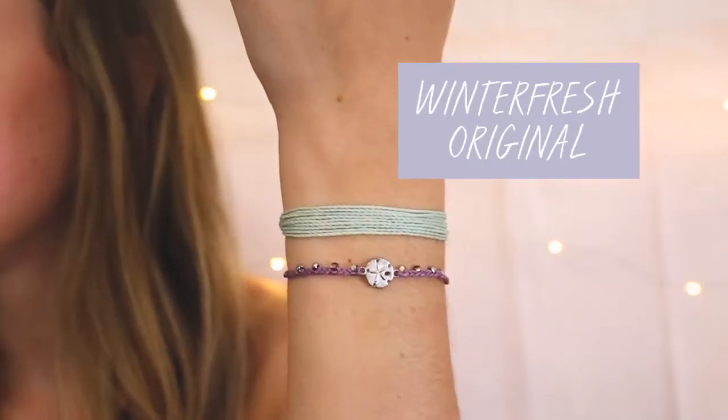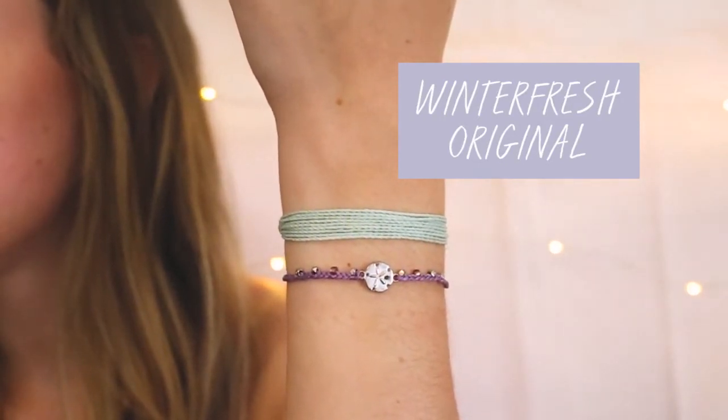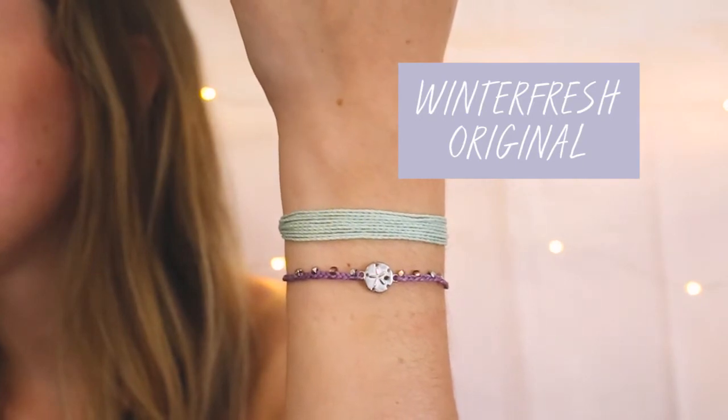Next up is the Winterfresh Original. I love this color. This is a little different for an original because the strings on the back are actually white. I love this new color combo.